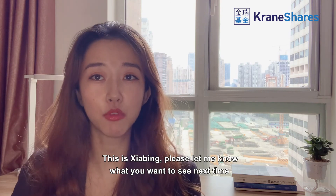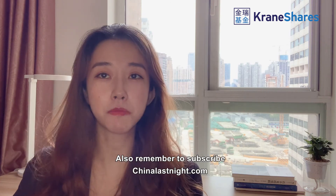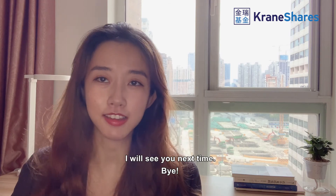This is Xiaobing — please let me know what you want to see next time. Remember to subscribe, and I will see you next time.